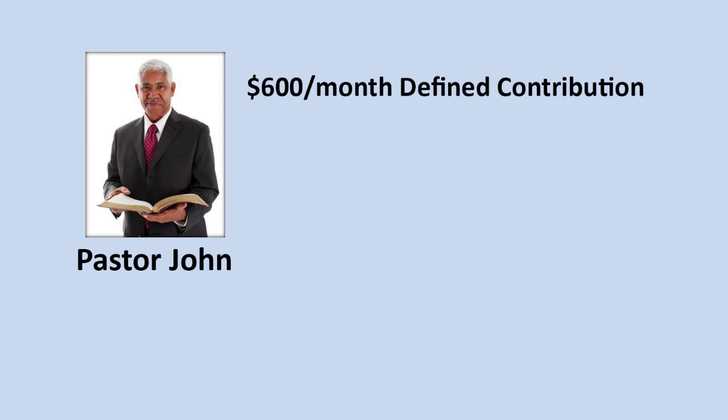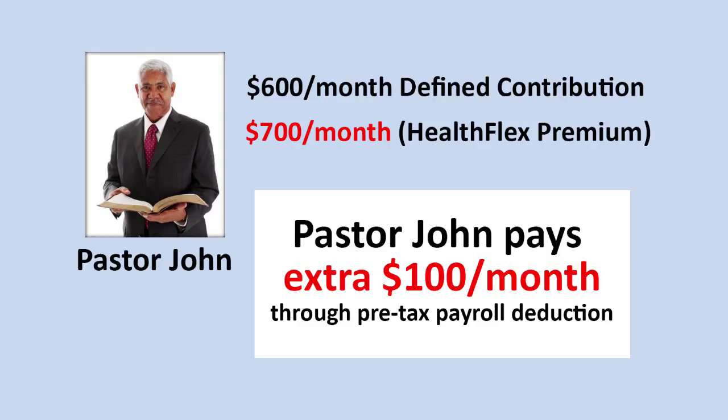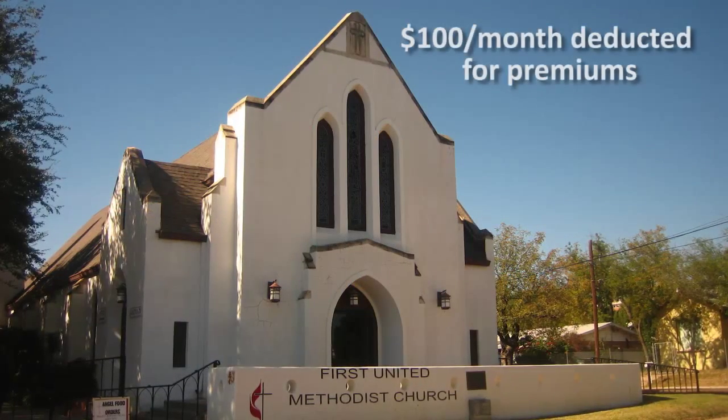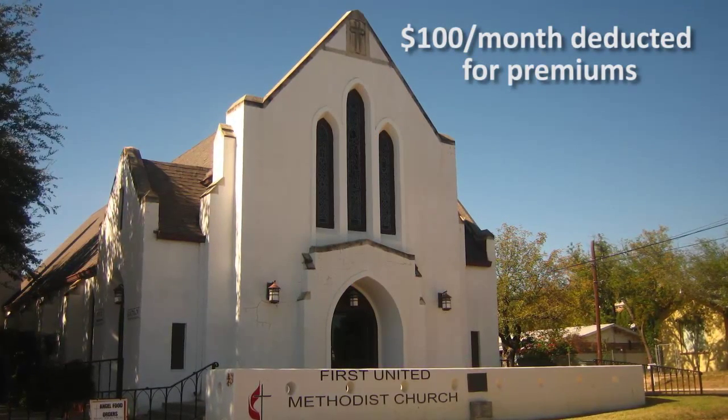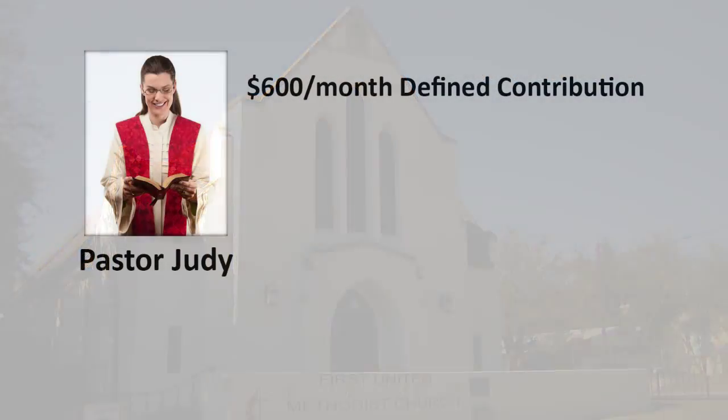Through HealthFlex Exchange, Pastor John selects a plan that costs $700 per month for premiums. Because Pastor John's premium costs more than the $600 monthly defined contribution amount, he is responsible for paying the difference. His church will deduct the extra $100 each month from Pastor John's paycheck for his health plan premiums.